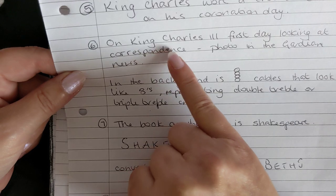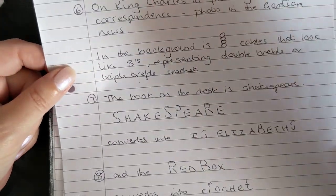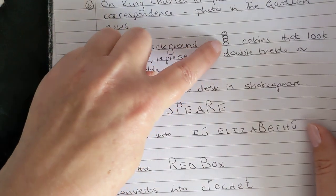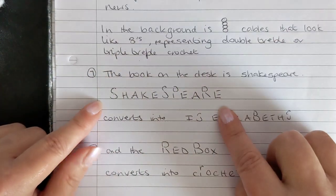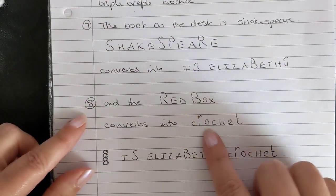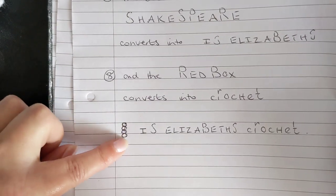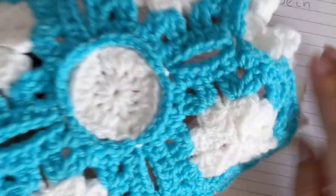On the first day when King Charles was looking at his correspondence, a photo taken by the Guardian News showed cables in the background that look like eights stacked on top of each other, representing a double treble or triple treble. The book on the desk is Shakespeare, which using the code converts into 'Elizabeth's'. The red box is a clue because it converts into 'crochet' with a capital H. So the full sentence would be: 'double treble crochet' or 'triple treble crochet is Elizabeth's crochet.'